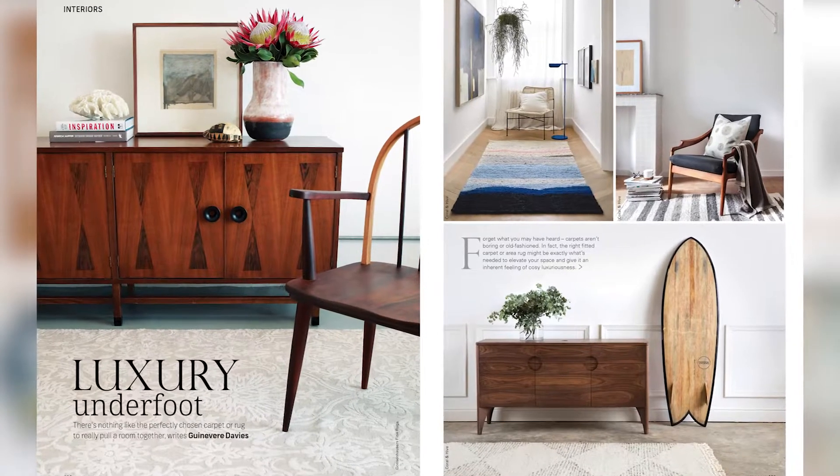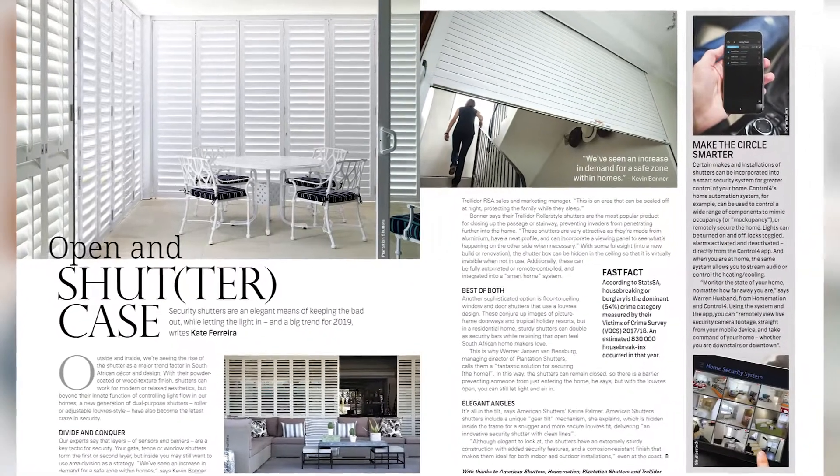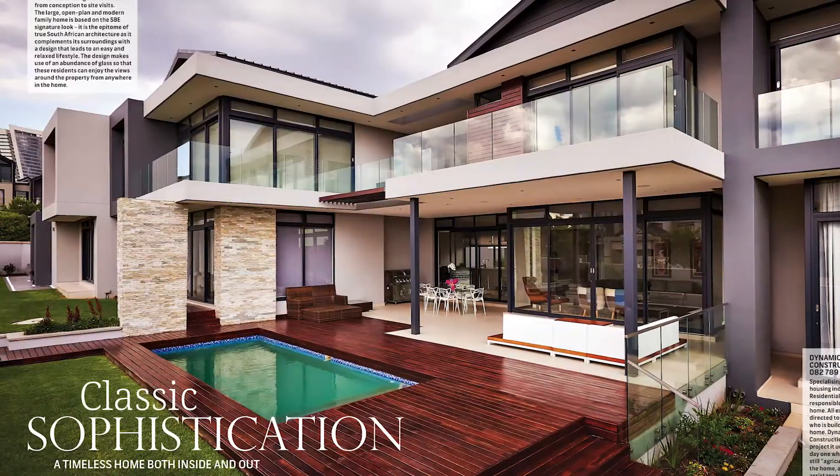Plus, stylish features on luxurious carpets and rugs, ceilings that steal the show, security shutters, and 57 pages of featured properties.